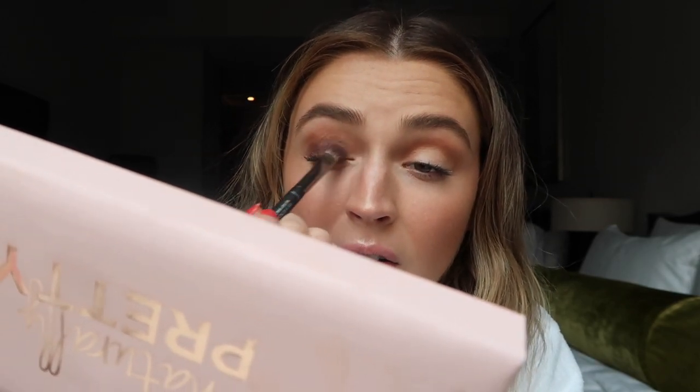Super beautiful kind of taupey-purpley tones, but Java also has a little bit of cool warmth to it when it blends out. I really like the combination of these two — I love the eye makeup from last night so I don't even mind repeating it today. I'm just gonna blend that all over the eyelid and up into the crease. Taking the fluffy brush and making sure that there are no harsh lines.